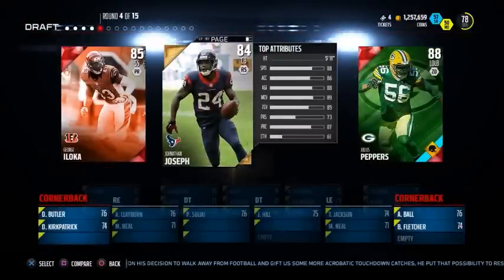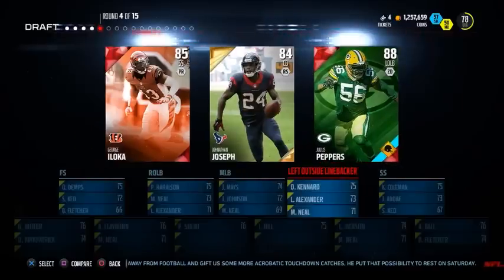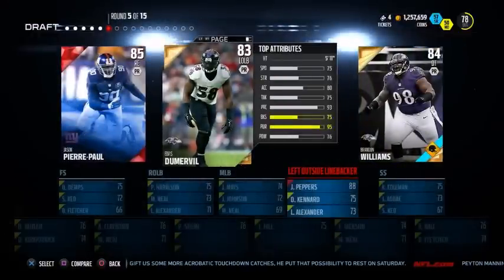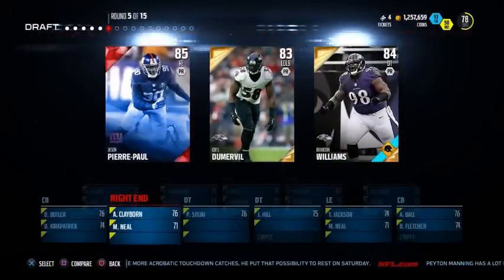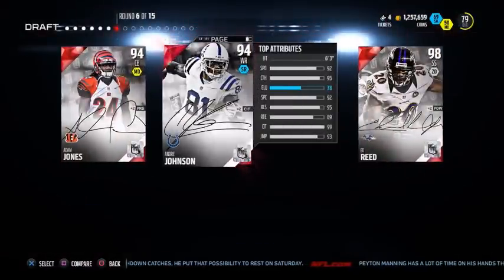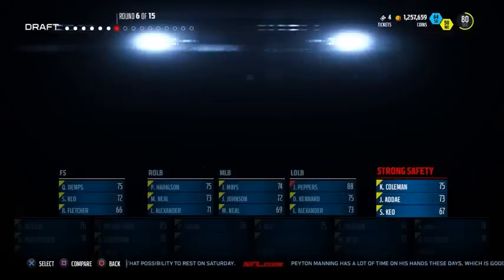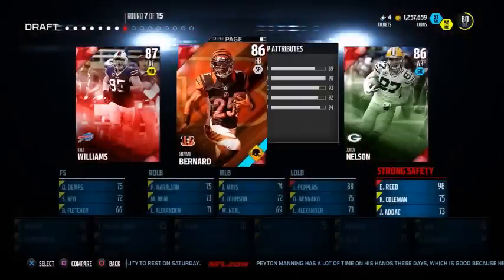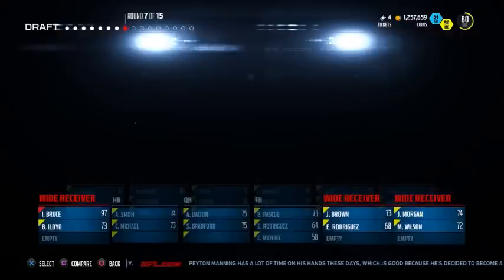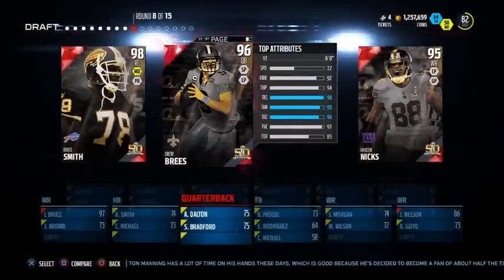I used Tyler Eifert earlier in the year as a gold card and he was absolutely insane — I love throwing to the tight end and he barely ever dropped a pass. Julius Peppers — definitely gonna pick him up for the linebacker slot. Always love having at least one good linebacker who can help if I'm being bossed in the run game. JPP can also definitely help with that. We get another insane signature round here: Ed Reed. That card is probably one of the best strong safeties in the game — besides the golden tickets and ultimate legends, possibly the best strong safety in the game.